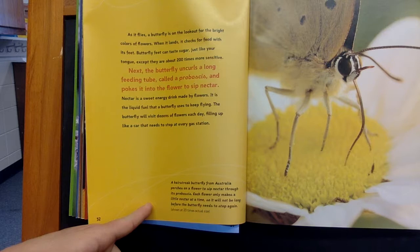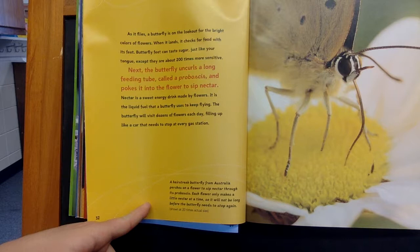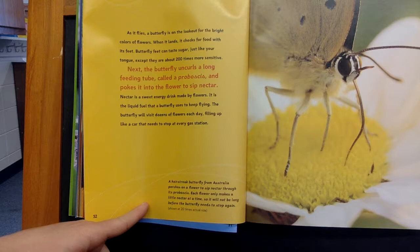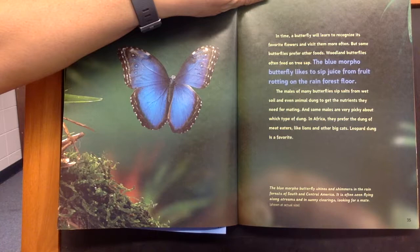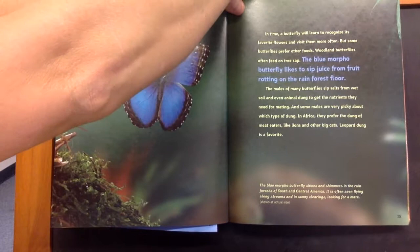Each flower only makes a little nectar at a time, so it will not be long before the butterfly needs to stop again. In time, a butterfly will learn to recognize its favorite flowers and visit them more often. But some butterflies prefer other foods.